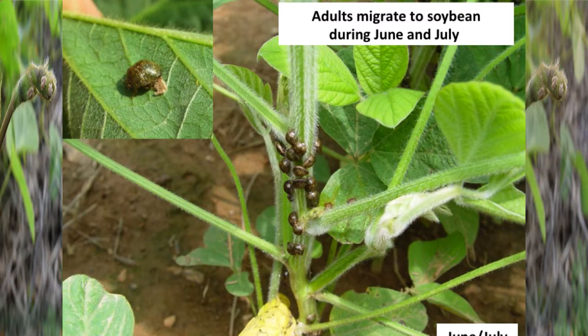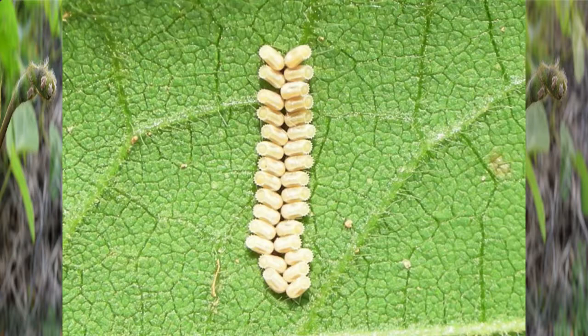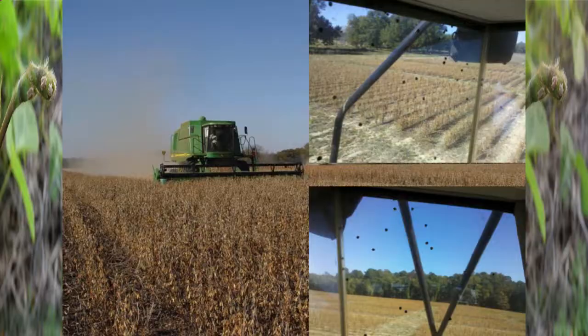The insect migrates in large numbers to soybeans about mid-summer and can get very abundant early on. The eggs are laid primarily under leaves, and you can find a lot of egg masses out there — very distinct, two rows. The nymphs have a kind of fuzzy appearance, and they go through five stages on the way to the adult stage. They can be very numerous in the field all the way up to harvest inside the combine — these things just hang out in the field and are slow to move to overwintering sites.